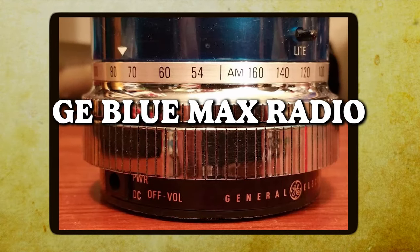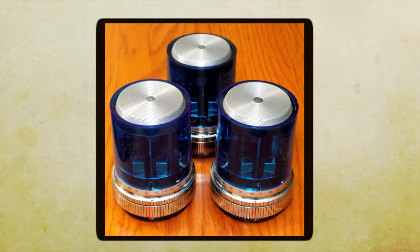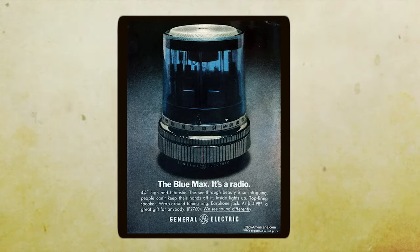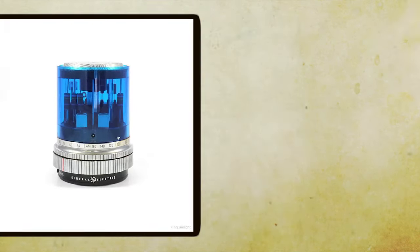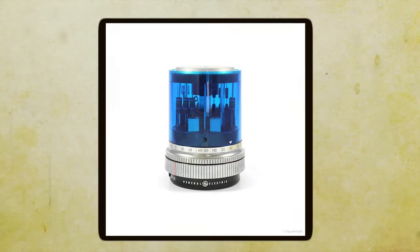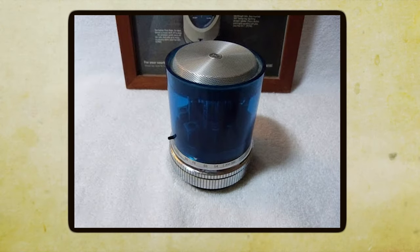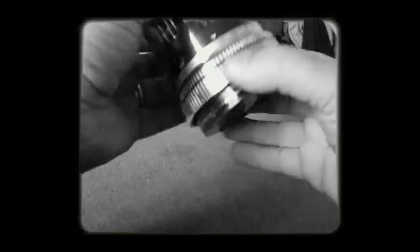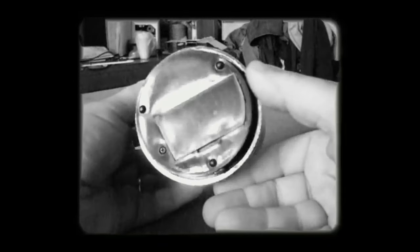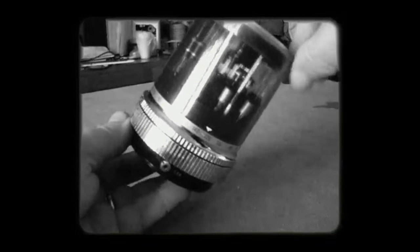GE Blue Max Radio. General Electric's Blue Max Radio was something straight out of a science fiction movie in its time — a real head-turner that stood out among portable radios. Its design was ahead of its time, with a sleek space-age appearance and a futuristic look. Seriously, it looked exactly like a police siren, and that's what made it a visual delight. The radio was the embodiment of modernity, and owning one was a statement of style and forward thinking. One of its most remarkable features was digital tuning — instead of traditional analog dials, the Blue Max had its stations displayed around a light, letting you precisely tune in to your favorite stations.